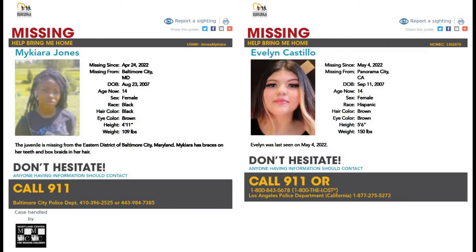Before I go, please pay attention to these missing children. If you have any information, please call the appropriate number.